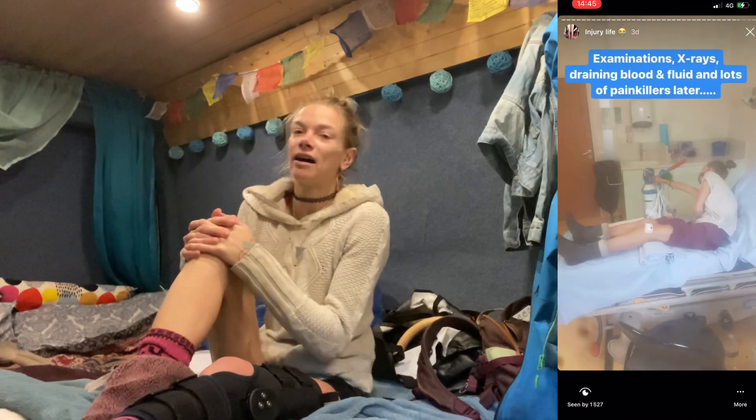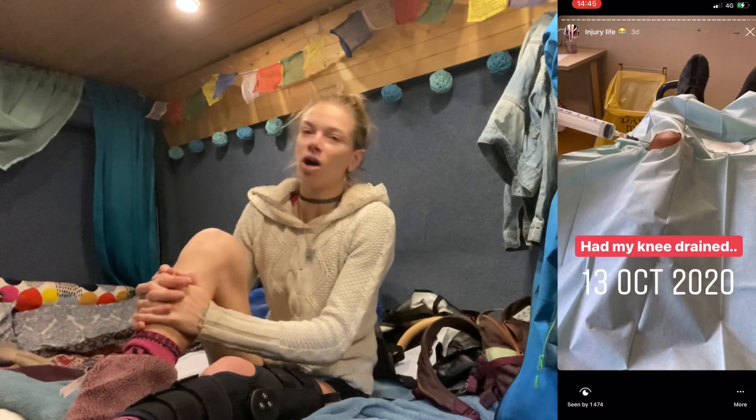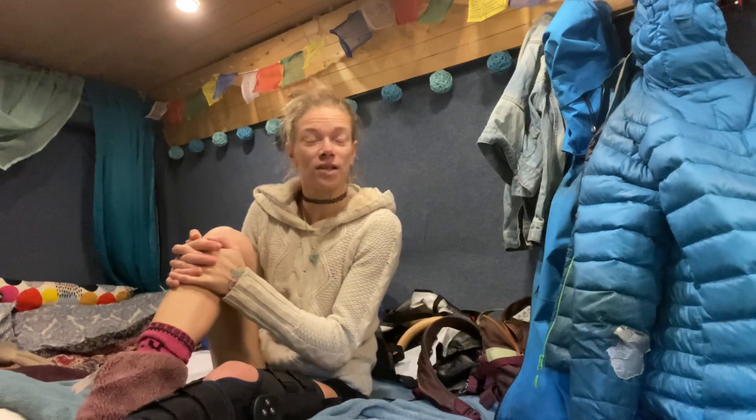Hey there and welcome back to the vlog. If you follow me on Instagram you may have seen that a few days ago I went skiing in Saas-Fee to kickstart the winter season and had a little accident. I have injured my knee once again — I don't know to what extent — but I thought it would be interesting to put together a little video while I'm waiting to find out what I've done and throughout the process following that.